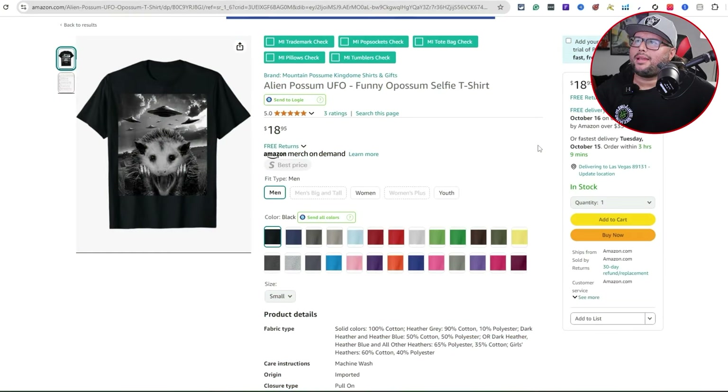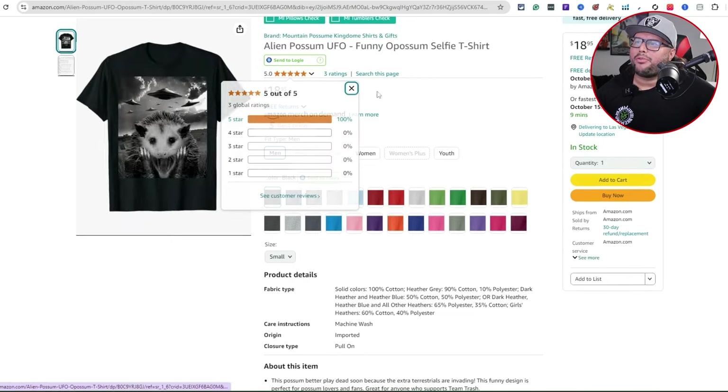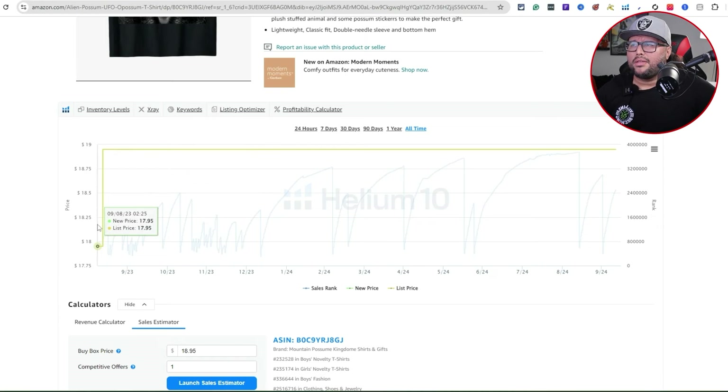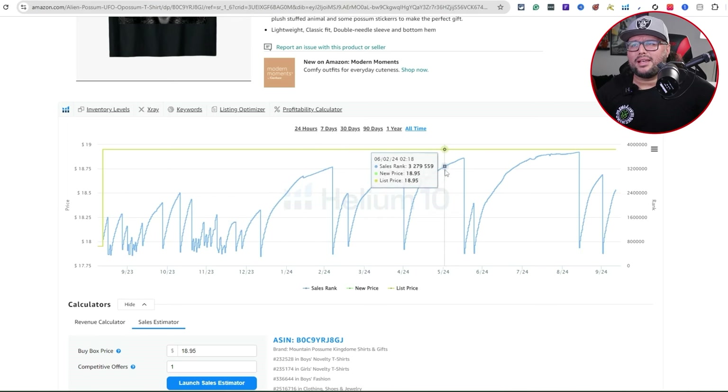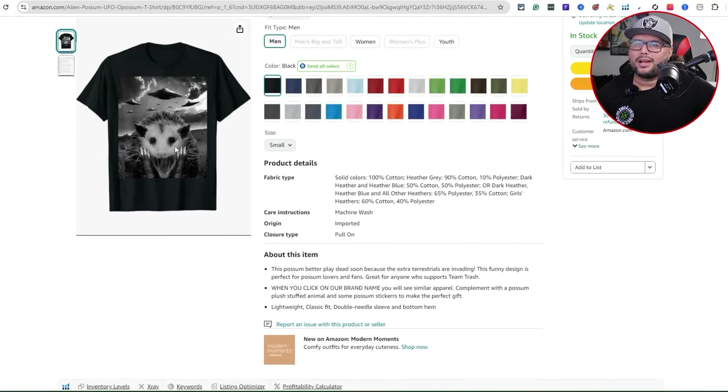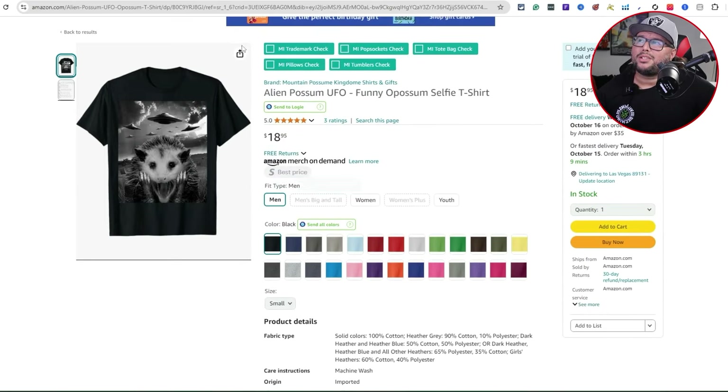Next niche: alien possum UFO. The main design I saw is a cat doing a selfie with UFOs in the background — pretty cool and funny. I've seen research showing that scaling this out to different animals is a really good idea: sloths, cats, dogs, possums. It's a humorous shirt — 4.7 out of 5 but wait that's the next one — this one is $18.95, 5.0 out of 5 with 53 ratings. All-time sales show it first sold in 2023 and has been a consistent seller — think of having 10 of these types of designs making consistent sales.